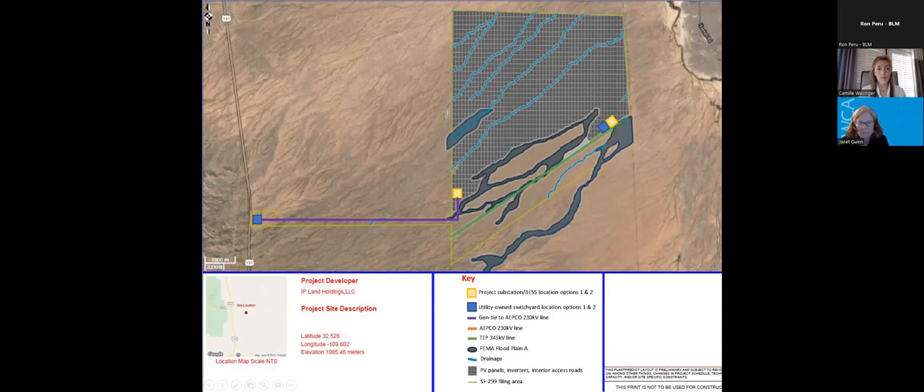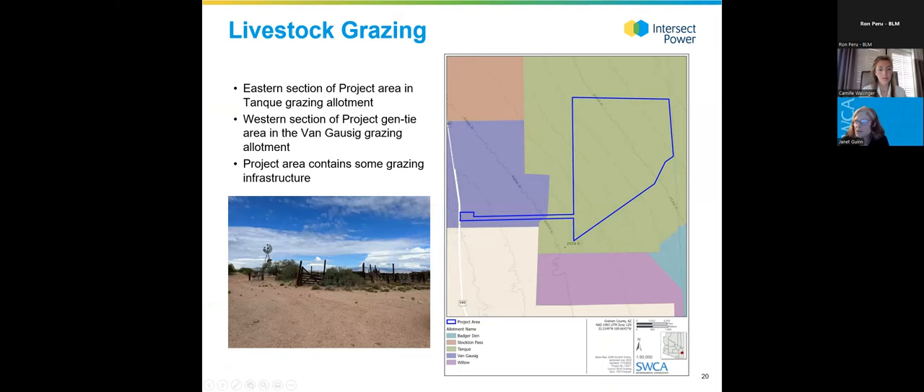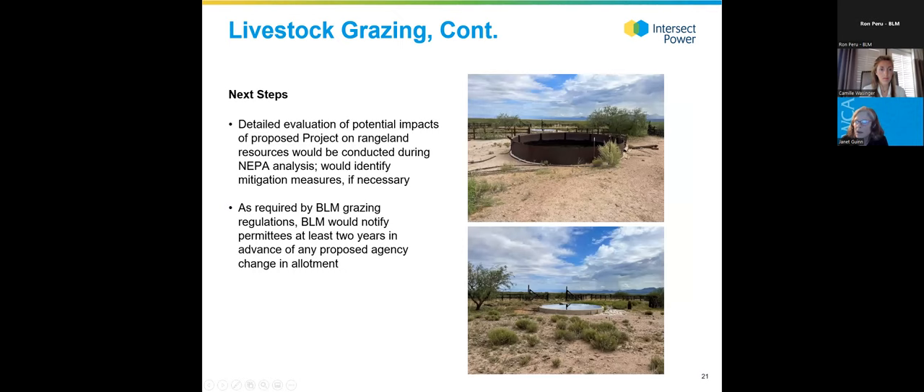The project area crosses two grazing allotments: the Tanki and the Van Gosset grazing allotments. There are grazing improvements and infrastructure within the project area, including fences and water tanks. NEPA would need to identify potential impacts and mitigation to reduce impacts to livestock grazing. BLM would also be involved, and per their own requirements they would need to notify permittees at least two years in advance of any changes in allotments.